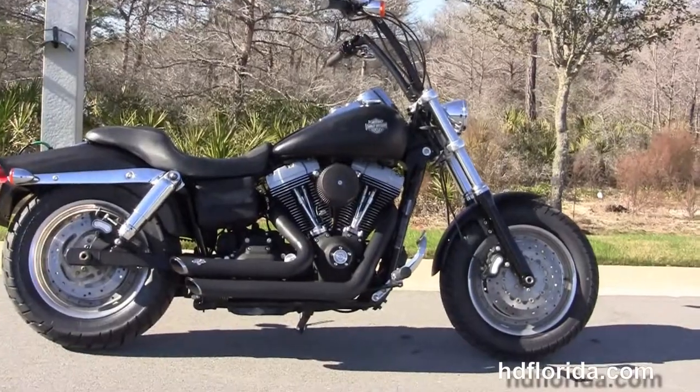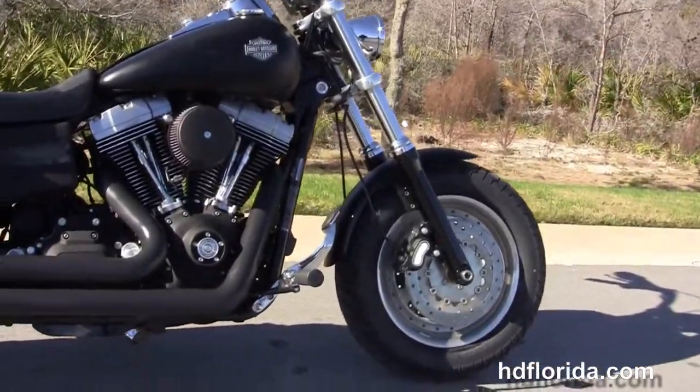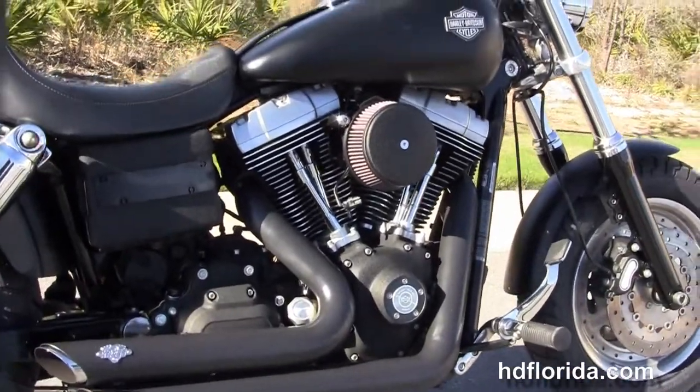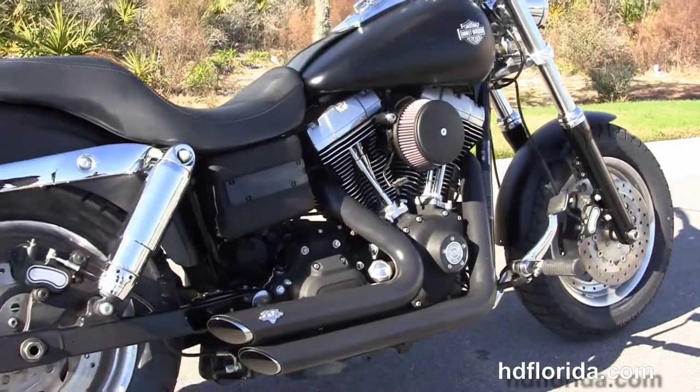This Fat Bob starts out front with the slotted solid disc wheels, matching rotors with the dual disc brakes, blackout lower front forks, and we've got a brand new piece of rubber out front. Moving back to the upgraded chrome forward controls.